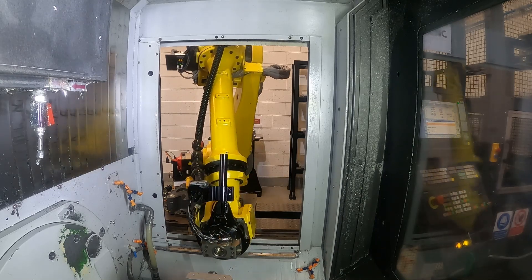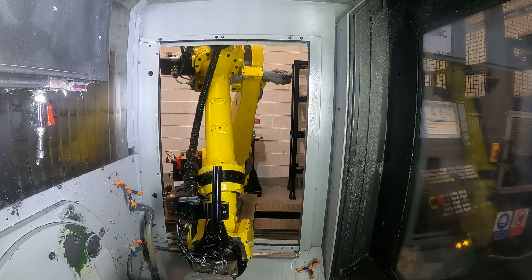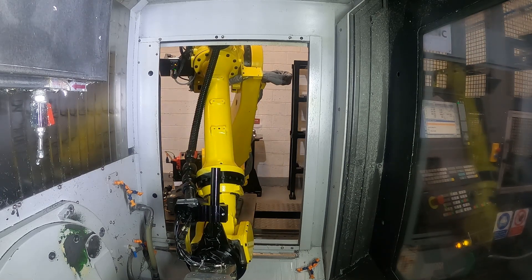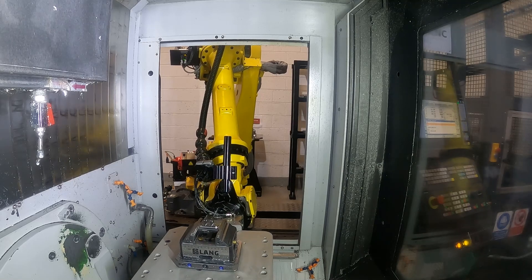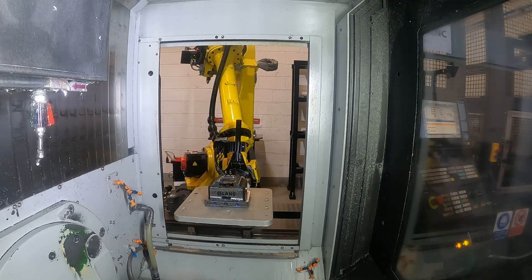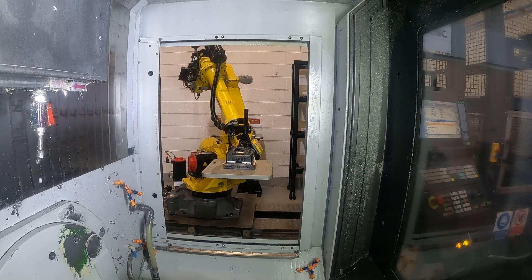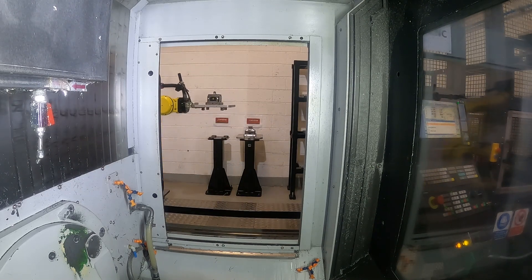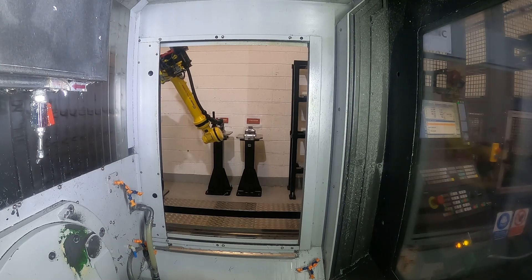We expect the robot and the cell itself to be able to grow. It's a 165kg robot, so there's plenty of room for bigger parts. At the moment we're only constrained by the machine, but that would be phase one. Our initial concept was phase one, and phase two would be to add two more machines, giving us flexibility. We can also add bigger machines onto the cell and just extend the rail so the robot moves further.